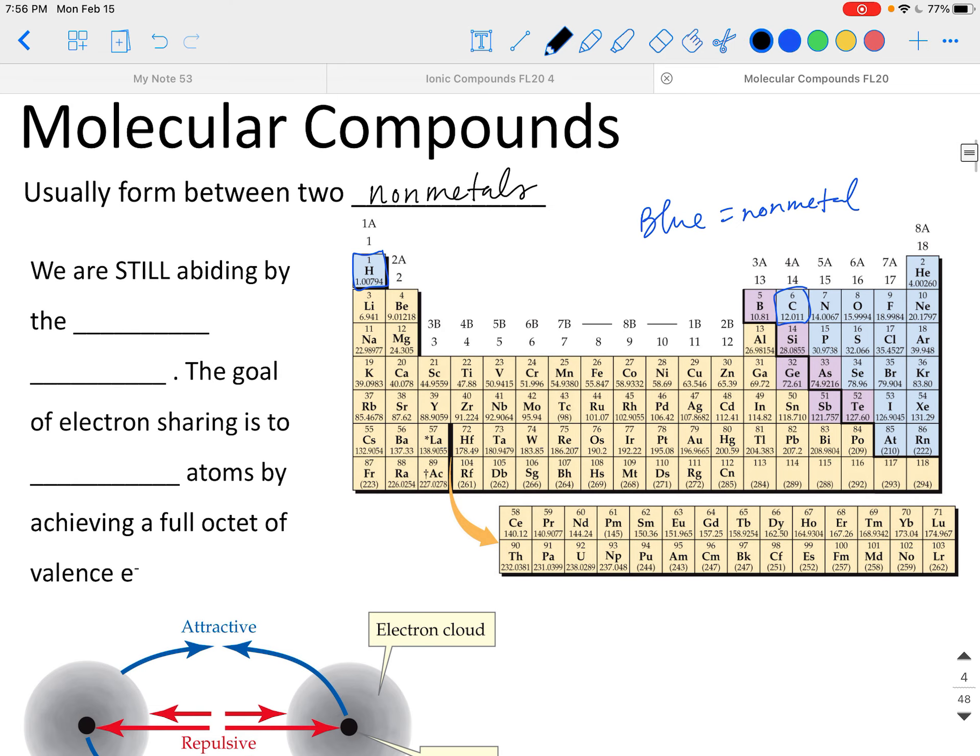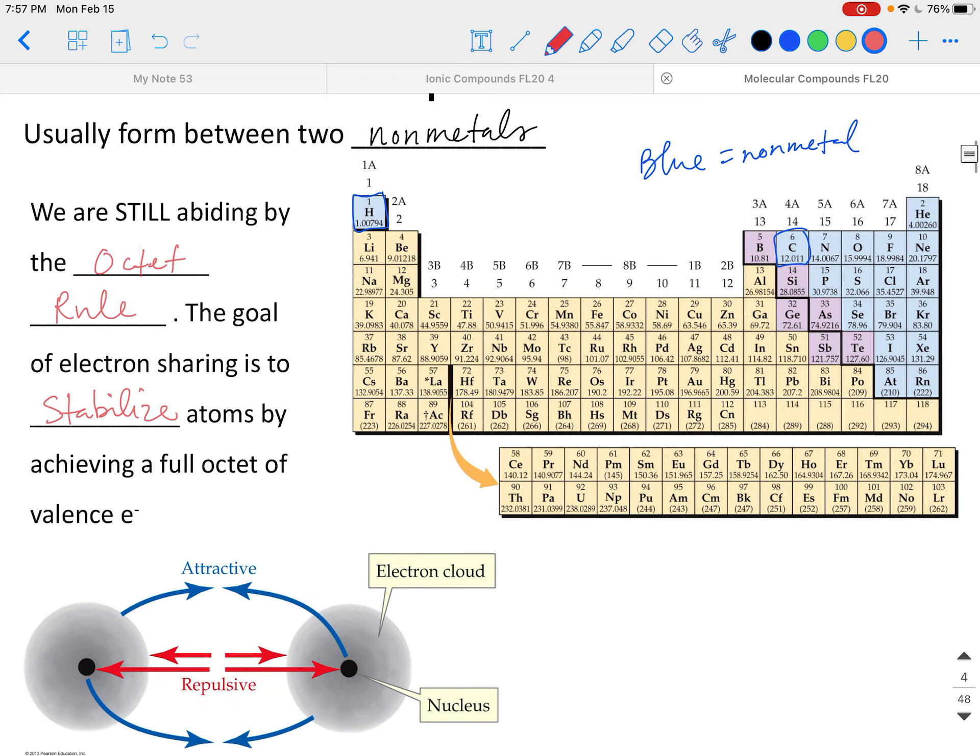I want to make an important statement here: we are still abiding by the octet rule. Please do not forget what this is. If you don't know what it is, go back and review it in the Chapter 3 Ionic Compounds Lecture. The octet rule tells us how main group elements will react together to get eight valence electrons in their outer shell, because they want to be most stable that way. The goal with electron sharing is to stabilize atoms by achieving a full octet of valence electrons.